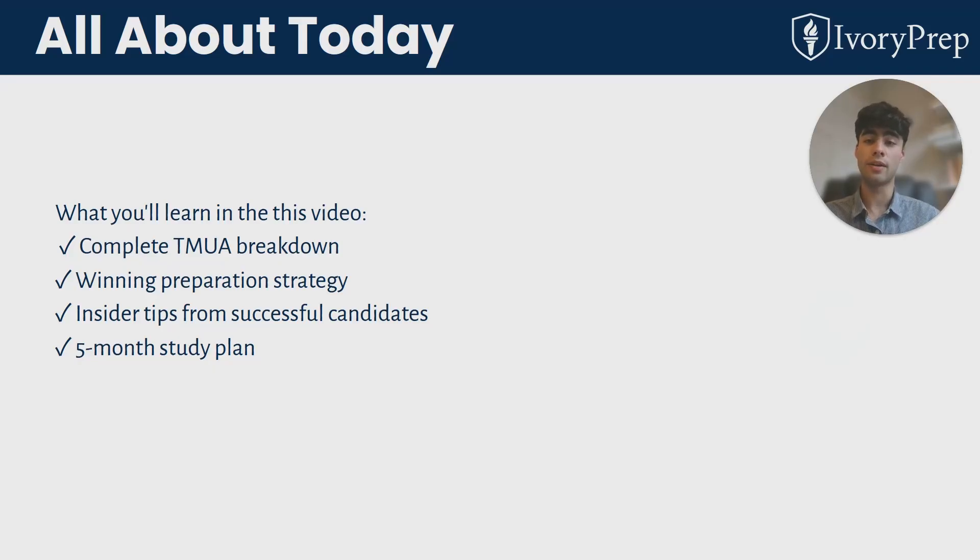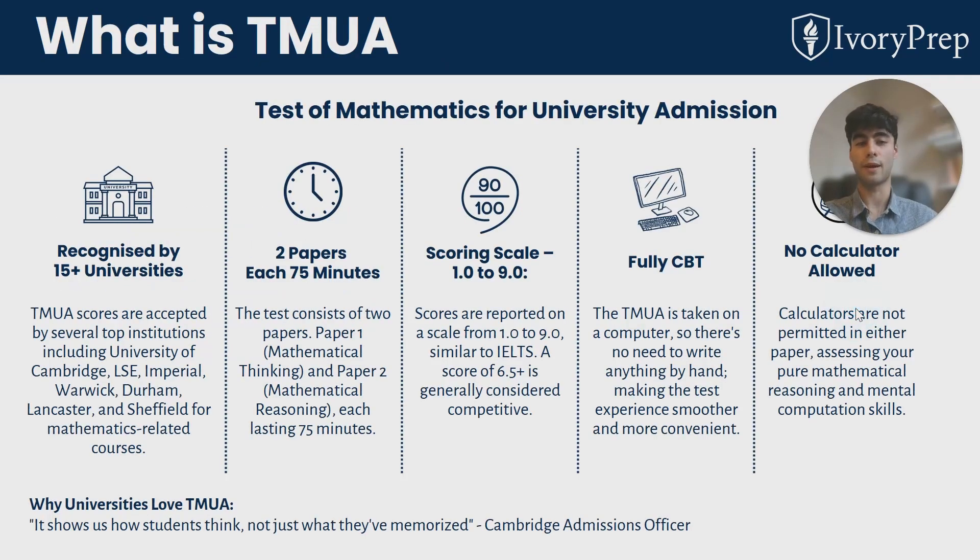We'll break the TMUA down and talk about the content you need to cover when preparing for it and the question styles that appear. We're going to talk about a great preparation strategy, and I'll give you a five-month study plan to really optimize your preparation and be as comfortable as possible before you take the exam. I'll also give you some insider tips as a successful candidate myself.